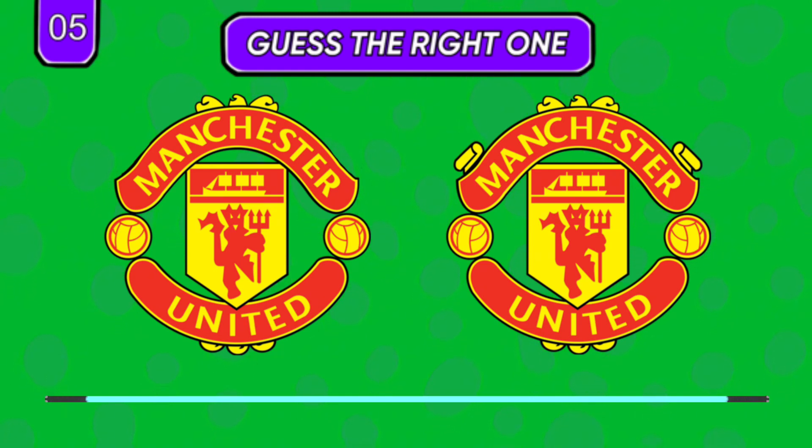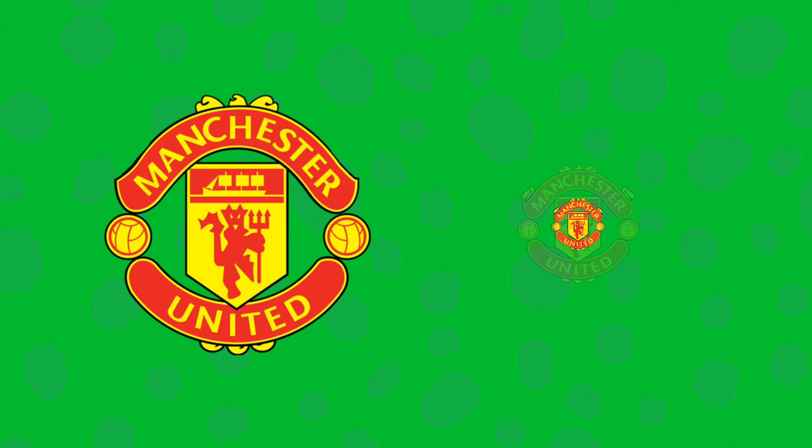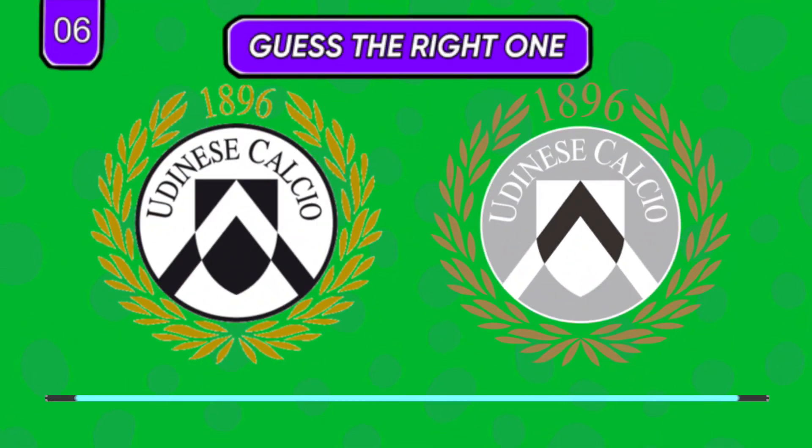Schalke 44 or Schalke 04? Which Man United badge is right?